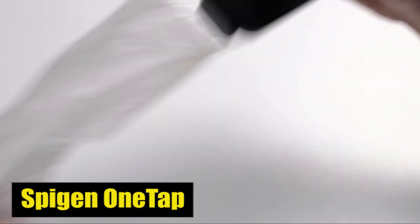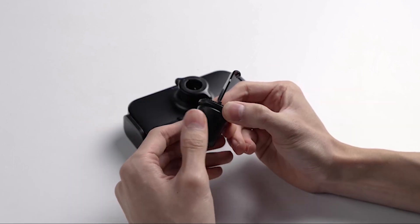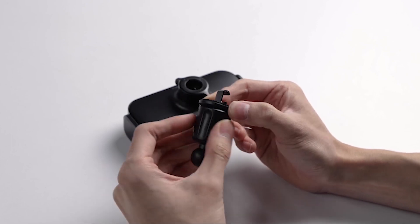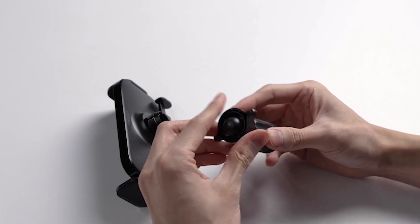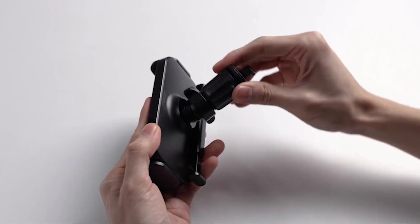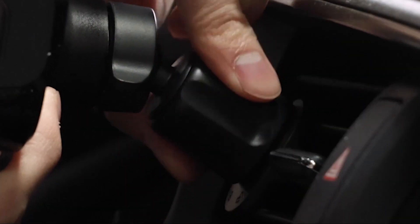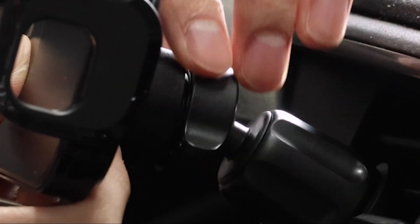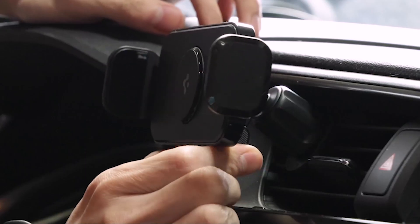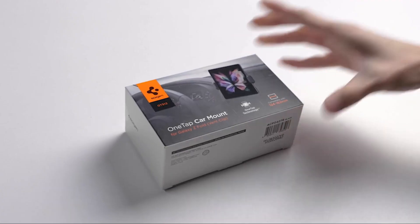Number 7: SpyGen One-Tap Car Mount. One of the standout features of this car mount is its silicone-lined side grips and centerpiece. These innovative additions not only provide an extra layer of protection for your Fold 5, but they also ensure a firm grip, preventing any accidental slips or falls. Thanks to the One-Tap technology, using your Fold 5 on-the-go has never been easier. With a simple tap, you can effortlessly attach your device to the car mount, staying connected without taking your eyes off the road. Releasing your device is as simple as squeezing the tabs, making it a hassle-free experience.